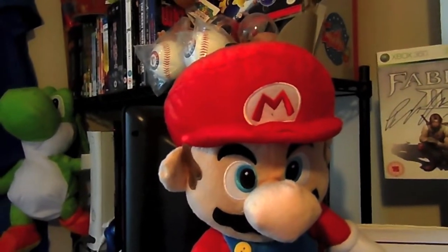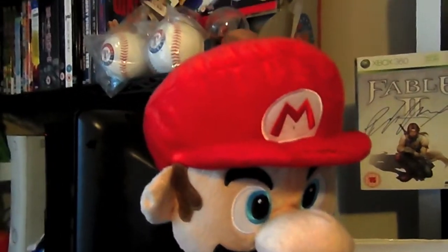Here we have a Mario backpack which can only just about hold the DS, and which goes in the back of his head.